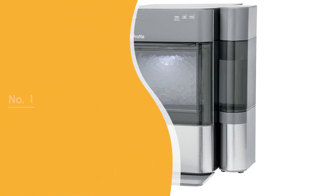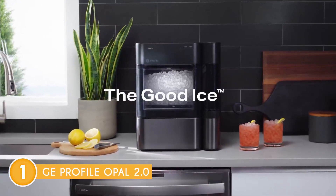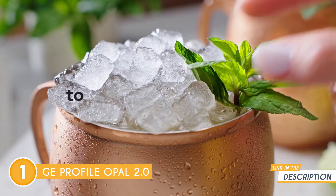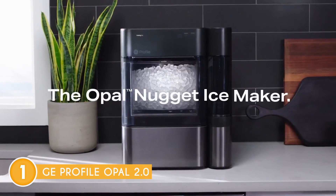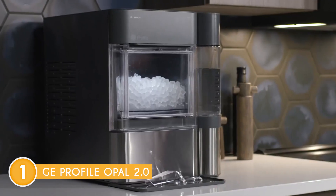The best Nugget Ice Maker on our list is the GE Profile Opal 2.0, which TrustedShoppyGuy.com has awarded a 5 badge rating. Whether you are enjoying a cold drink, making slushies, or blending frozen cocktails, the GE Profile Opal 2.0 consistently delivers high-quality Nugget Ice that enhances your drinking experience. It can generate up to 24 pounds of ice per day, ensuring you have a steady supply for everyday use or entertaining guests. The ice making process is relatively quick, with each batch taking around 20 minutes.